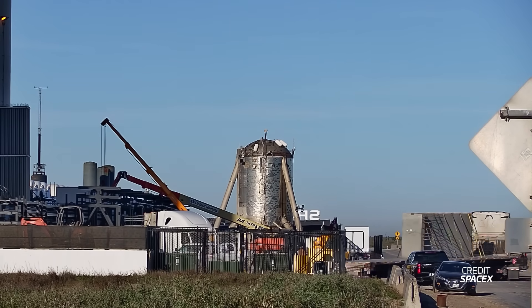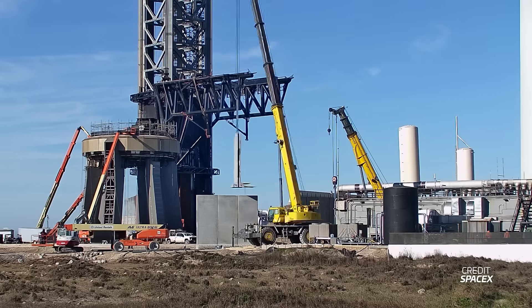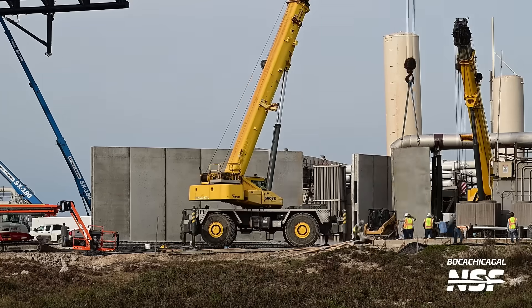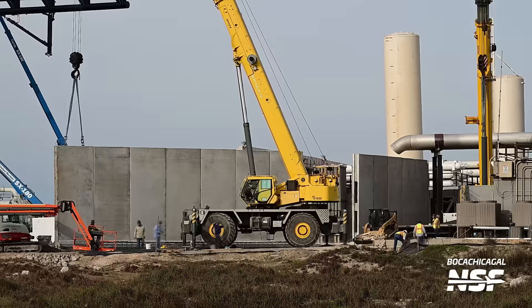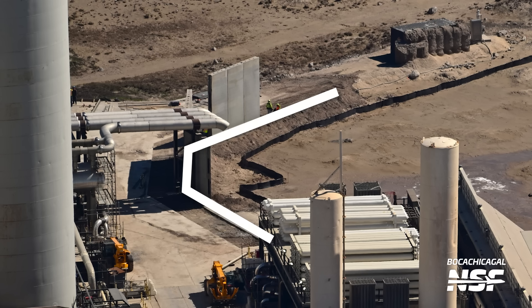SpaceX has been quickly building a new concrete wall to protect the liquid oxygen sub-coolers and communication bunker of the orbital tank farm. This week they finished bringing in the sections and started laying down rebar and a wood form to pour a slab of concrete on the backside of the new wall to hold it in place. The wall is U-shaped, which should help reflect shock waves from 33 Raptor engines away from sensitive equipment. Sand is a better shock absorber than concrete, so we'll have to wait and see how this new wall holds up.